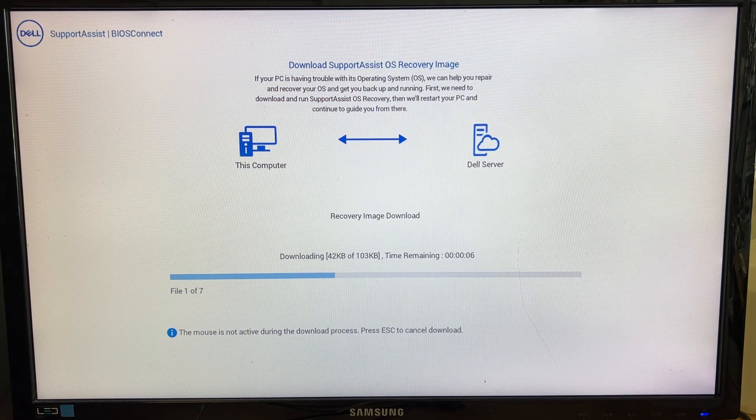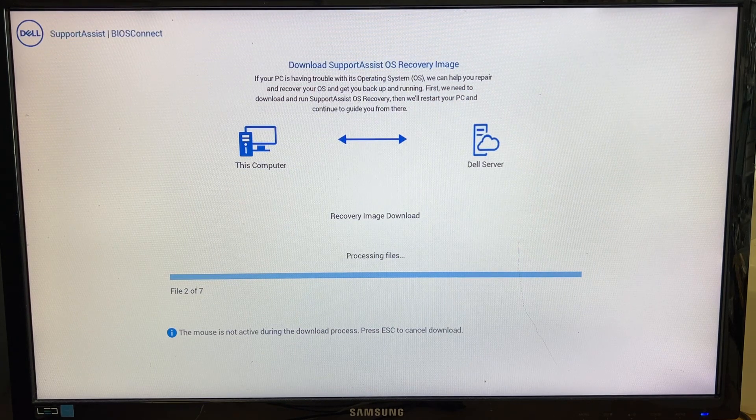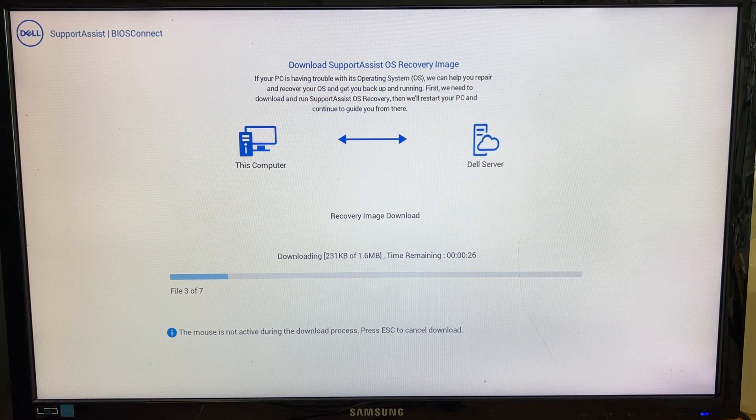In my case there's no data needed, so the computer can be reset back to factory settings. But if you really need your data and the computer doesn't boot up, I recommend bringing it to a local computer repair shop. Ask them to recover data off your hard drive before doing this OS recovery. Hopefully they give an option to reinstall the operating system while keeping the data or erasing it.